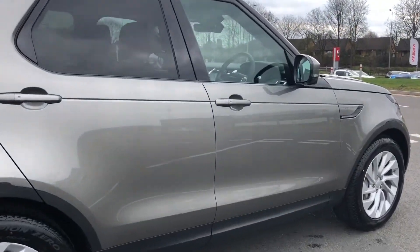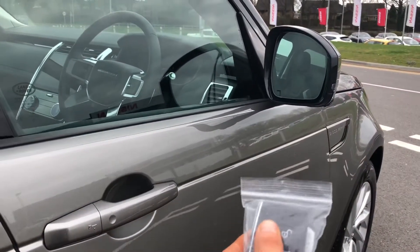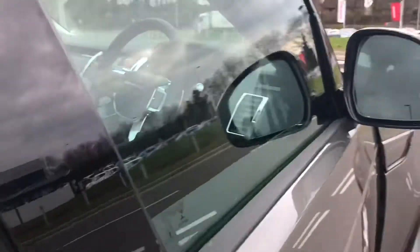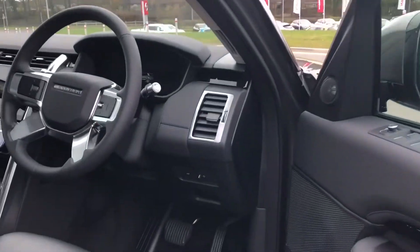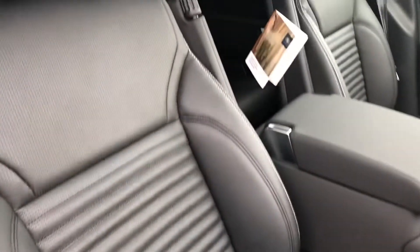Going around and inside the vehicle, you do also have keyless entry. If I lock the car I can open it just by pulling the handle, which is also great if your hands are full. You have Discovery tread plates and a lovely leather interior.